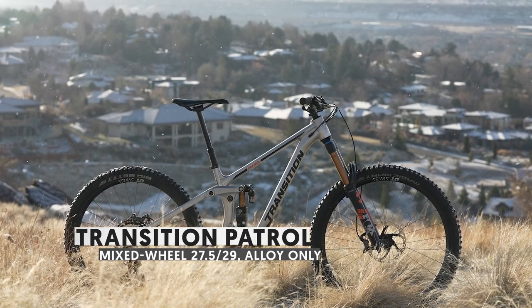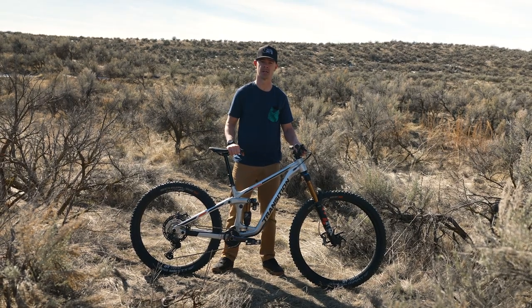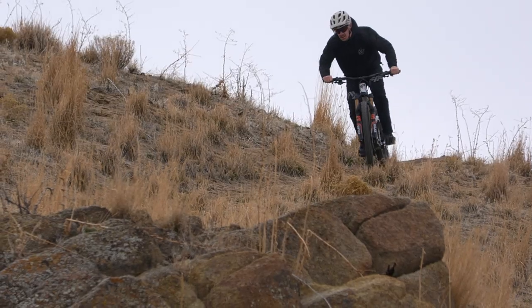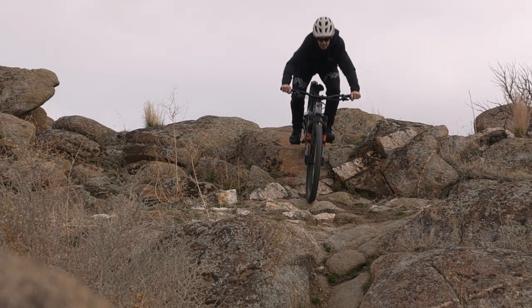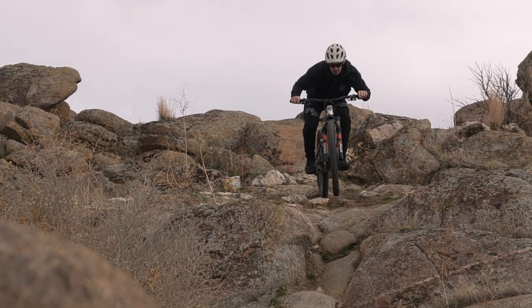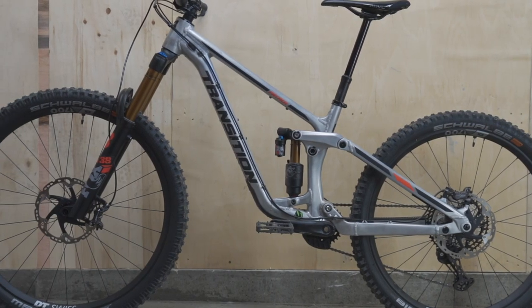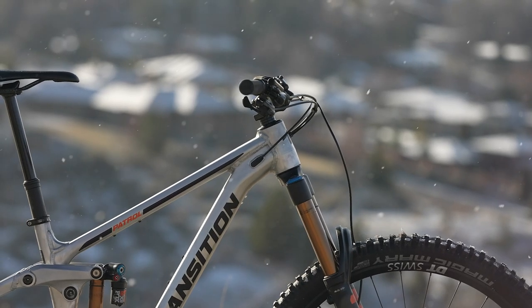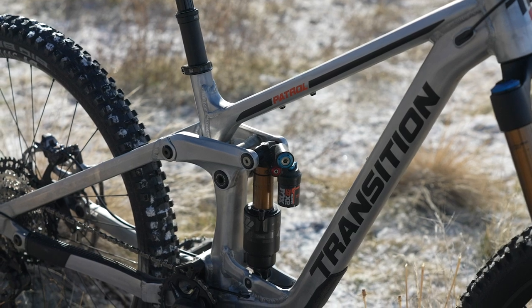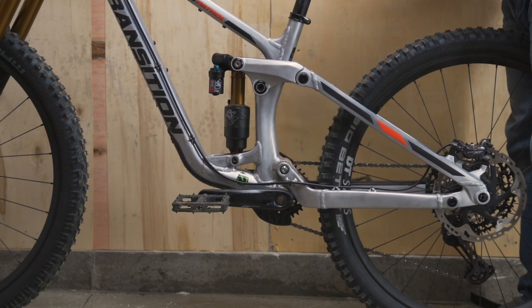Transition's new Patrol is available in aluminum only, and what we have here is a close-to-production prototype. We were able to get out on the trails and suss out some of the details of this new bike. The all-new Patrol uses a dedicated mixed-wheel setup with a 27.5-inch rear wheel and 29-inch front wheel. Travel is 170 millimeters up front and 160 out back.